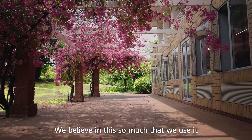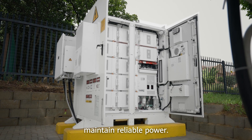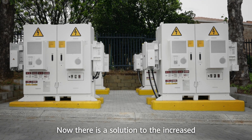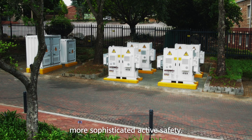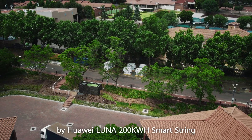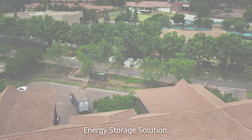We believe in this so much that we use it in our own office park to maintain reliable power. Smart energy has become smarter. There is now a solution to the increased power demand with greater reliability and more sophisticated active safety — all addressed and solved by the Huawei LUNA 200 kWh SmartString Energy Storage Solution.